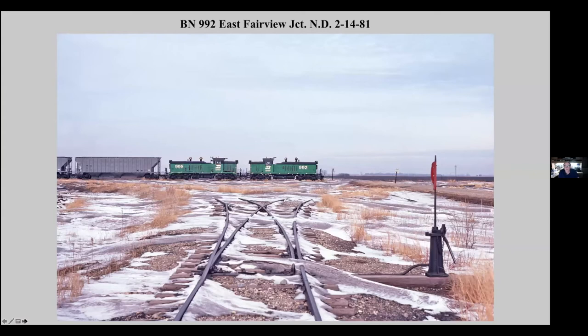Jumping ahead to 1981, this is an eastbound train from Oaks to Breckenridge, a pair of NW5s, which was the regular power on this train. The 992 is the former Great Northern 192 and now is at the Lake Superior Railroad Museum in Duluth and runs today.